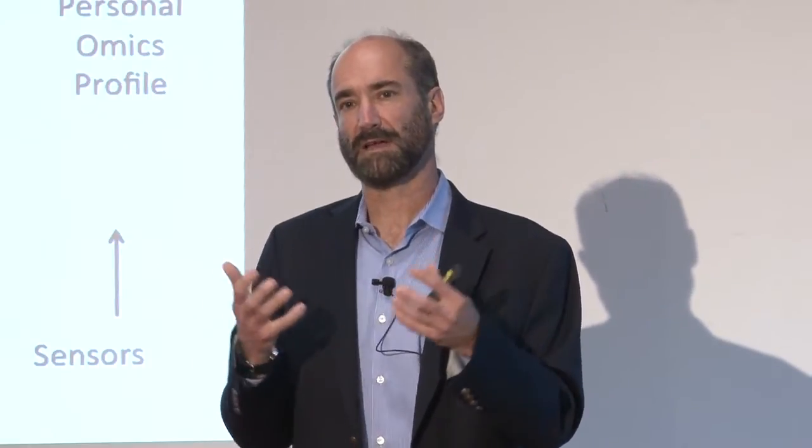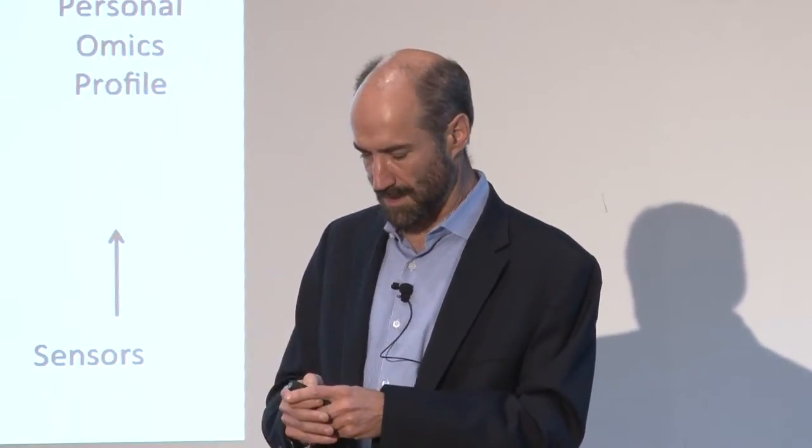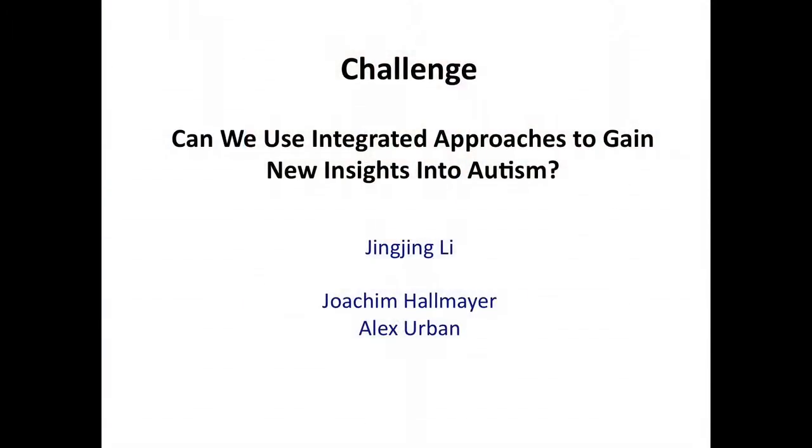All this set up a nice framework for us — by looking at lots of different molecules, how can we better understand disease states? We wanted to see if we could use the technology and approaches we've developed to learn new insights into autism. This is really the work of a very talented postdoc, Jingjing Li, who has largely been doing this on his own, with lots of advice from Joachim Hallmayer and Alex Urban, both here at Stanford.